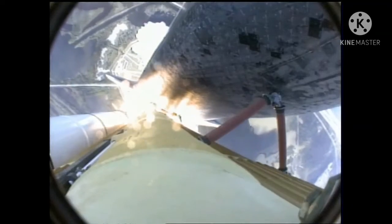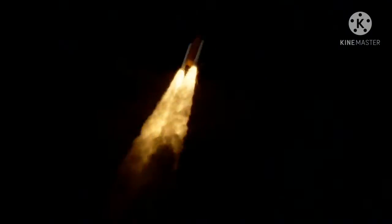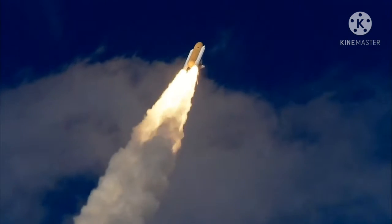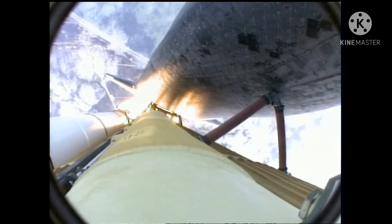Atlantis now on the proper alignment for its eight-and-a-half-minute ride to orbit, four-and-a-half million pounds of hardware and humans taking aim on the International Outpost. Thirty seconds into the flight, Atlantis almost two miles in altitude, almost six miles downrange from the Kennedy Space Center already, traveling 500 miles an hour.